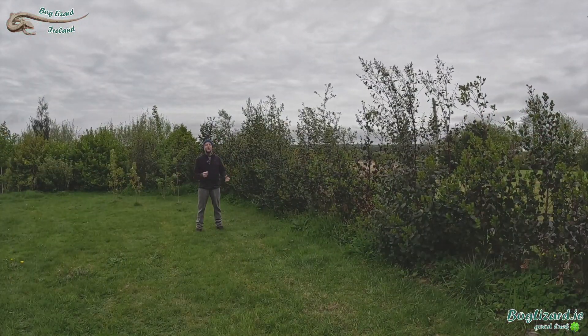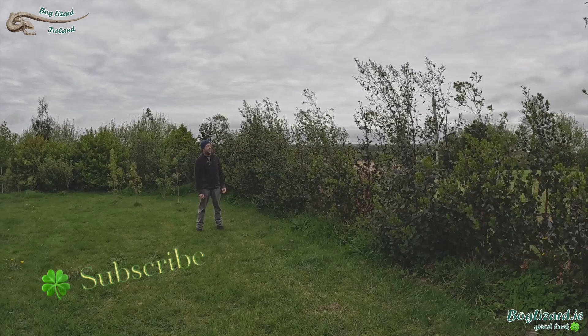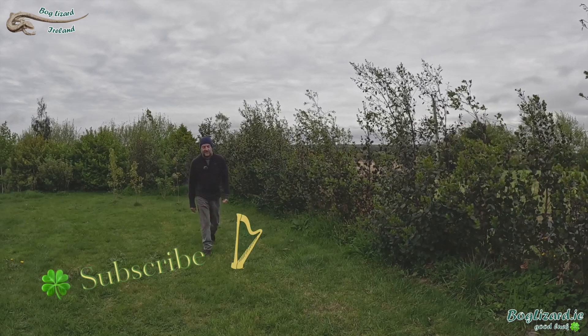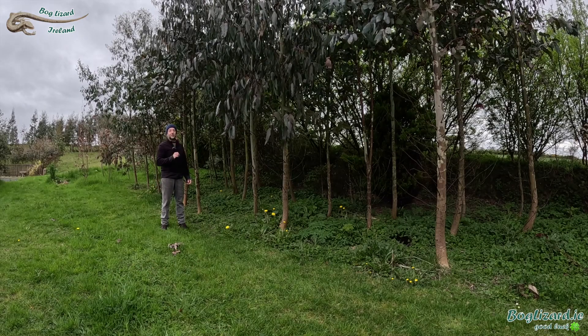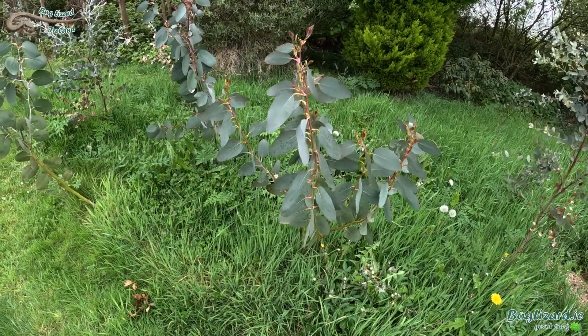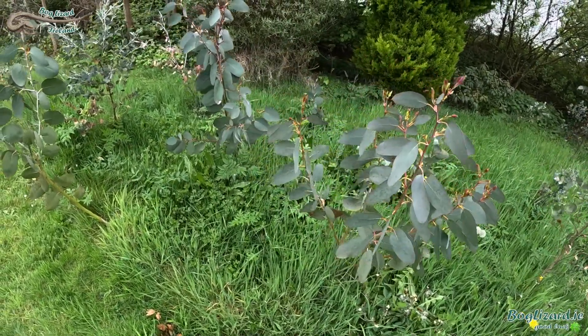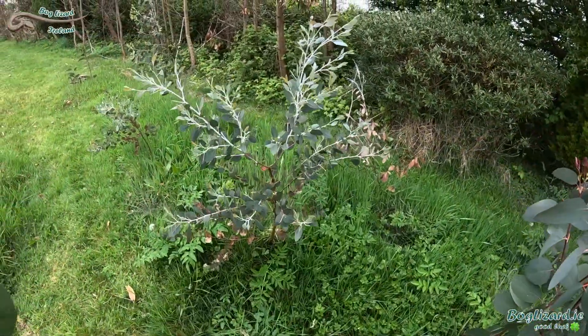I'm still a huge fan of eucalyptus — great for screening and shelter, very fast-growing, and exceptional quality firewood. And if aesthetics are your main priority, then the snow gums are just gorgeous. Fantastic.